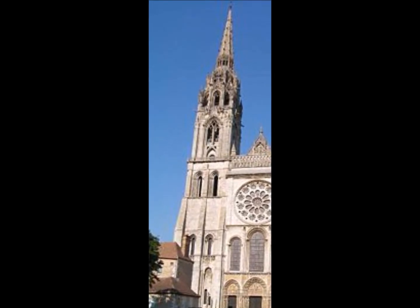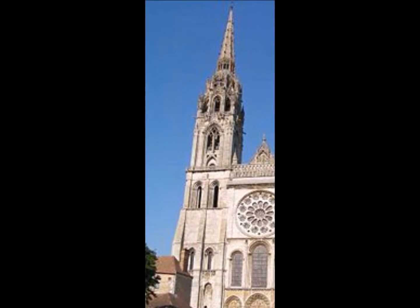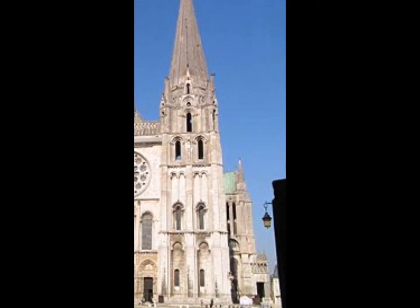A torre mais alta, em estilo gótico, é mais trabalhada e rebuscada. A torre menor, em estilo romântico, é mais sóbria.